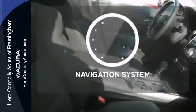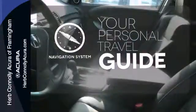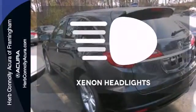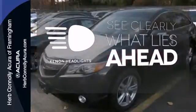And it has a sport feel, thanks to alloy wheels, a spoiler, and dual exhaust. It comes with a navigation system to easily guide you to your destination. The heated seats keep you comfortable no matter how cold it is. What lies ahead is much clearer, thanks to Xenon Headlights.